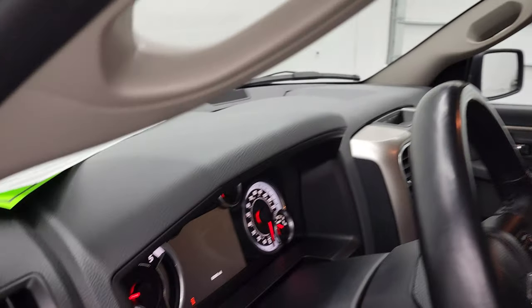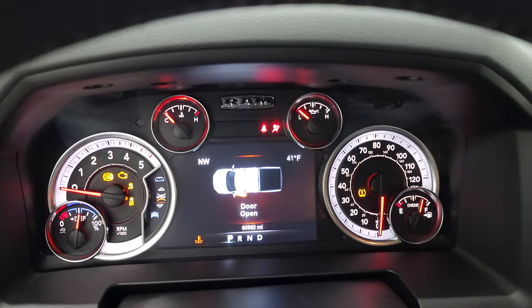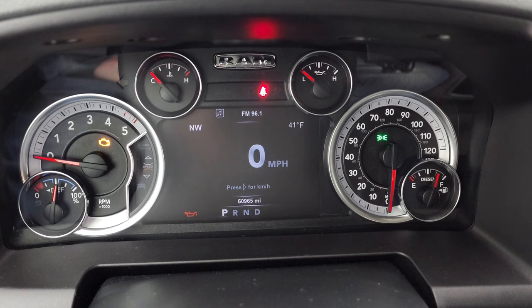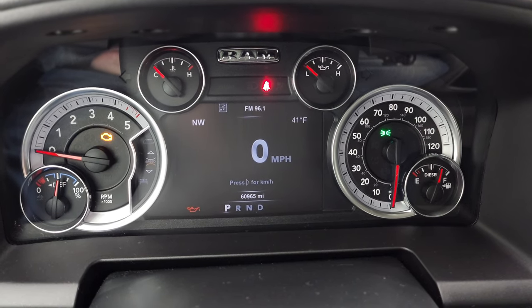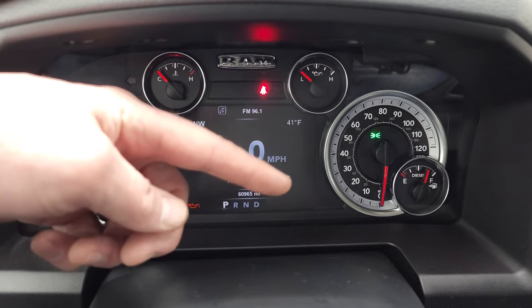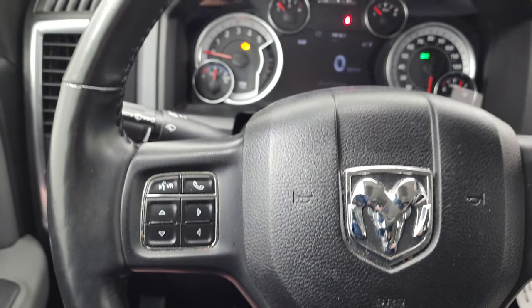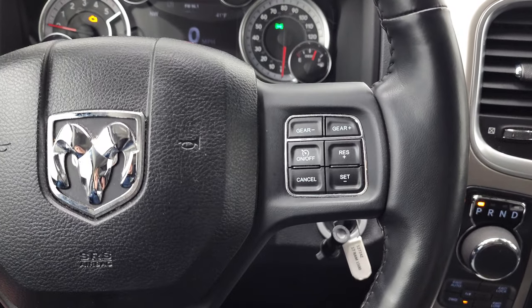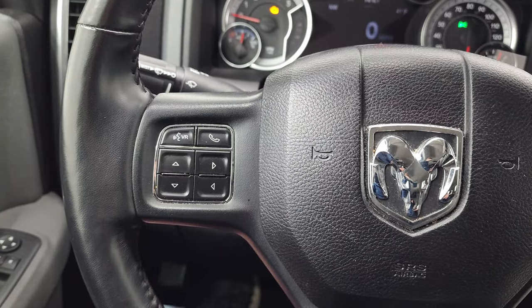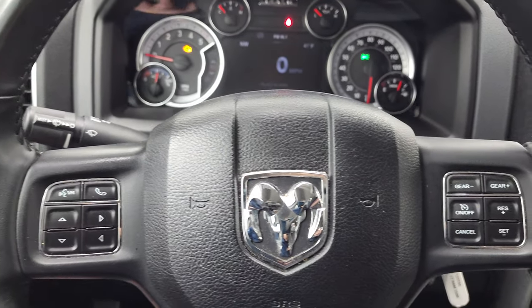Hopping inside, this one has 60,965 miles. You get a digital speedometer, compass, outside temperature display, and you can change those corners to display whatever you want on that seven-inch LCD display. It comes with the heated leather-wrapped steering wheel, cruise controls, gear selector on the right, Bluetooth and information center controls on the left. The steering wheel is in fantastic condition — no scuffs, scrapes, rips, or tears — and you get audio controls in the back.